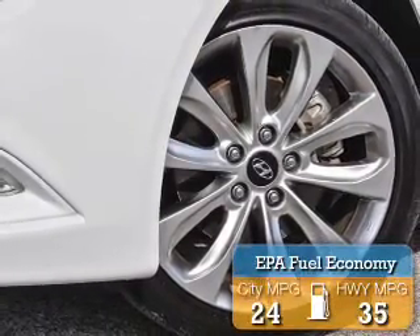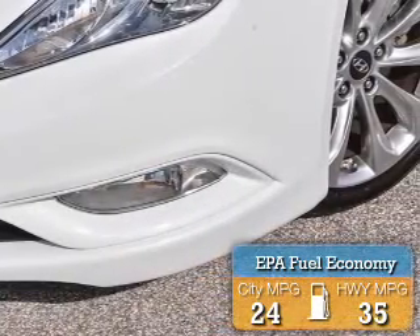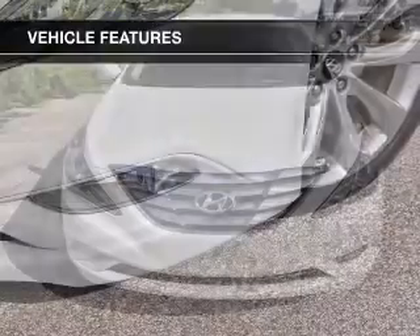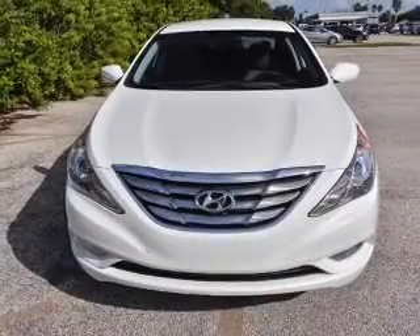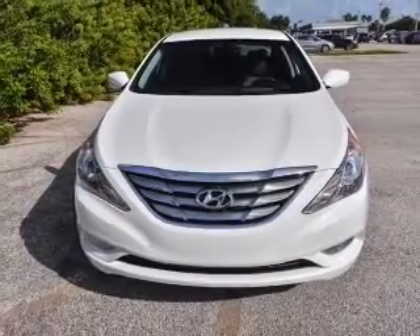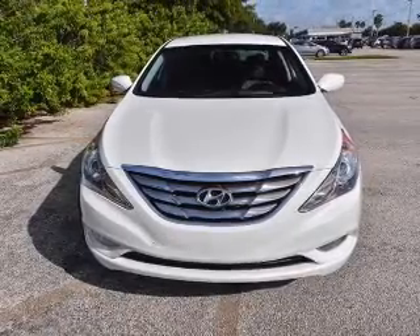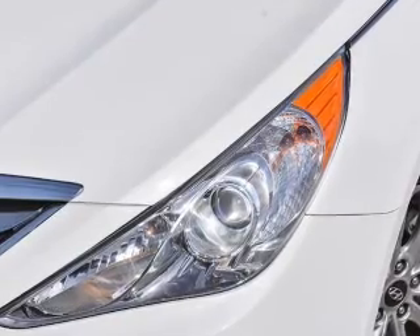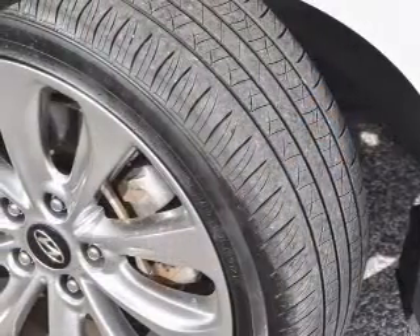Great fuel efficiency saves you money by requiring fewer trips to the gas station. The features include internet connectivity, electric trunk, push-button start, leather seats, heated seats, a homelink system, Bluetooth connectivity, Sirius XM satellite radio, digital audio input, and auxiliary input.